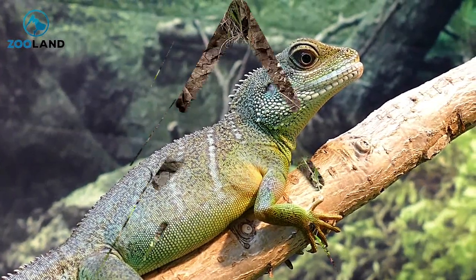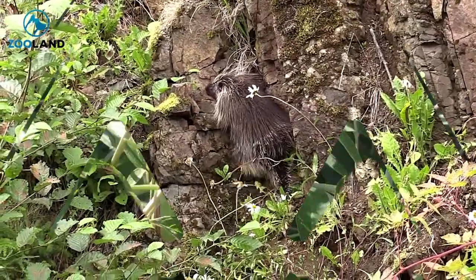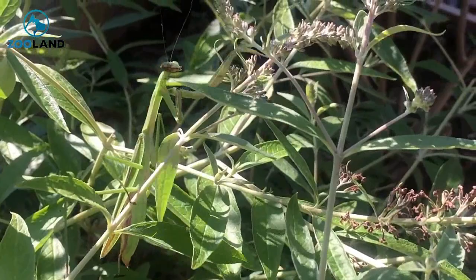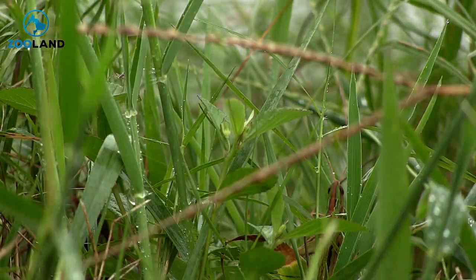Sometimes wild animals and their uncanny knack for camouflage can surprise even their most clever human counterparts. This is no truer than in places like Australia, where all sorts of creepy crawlies are lurking just around the corner.